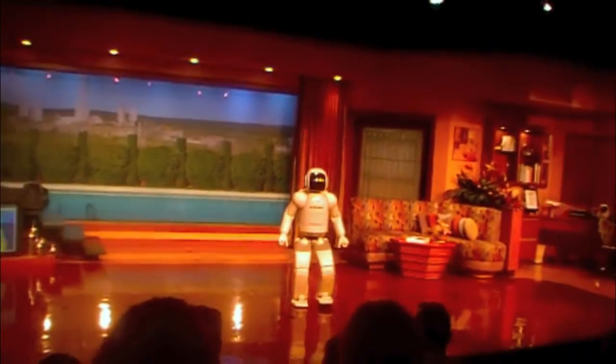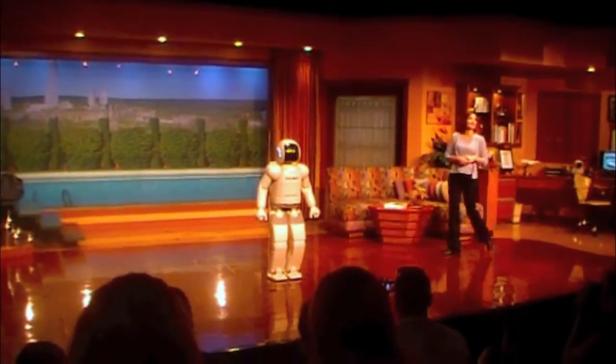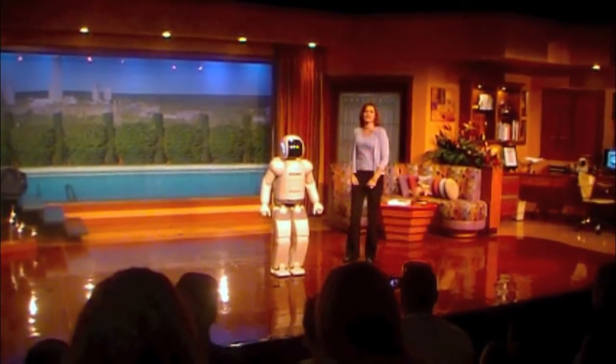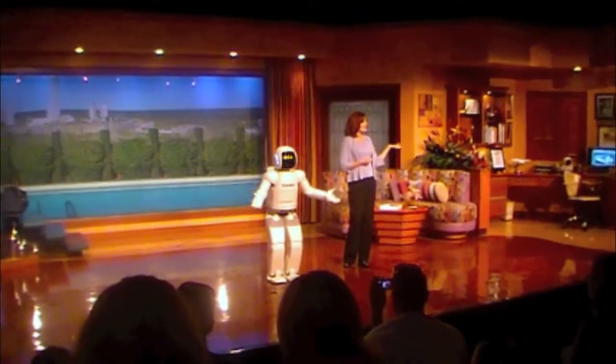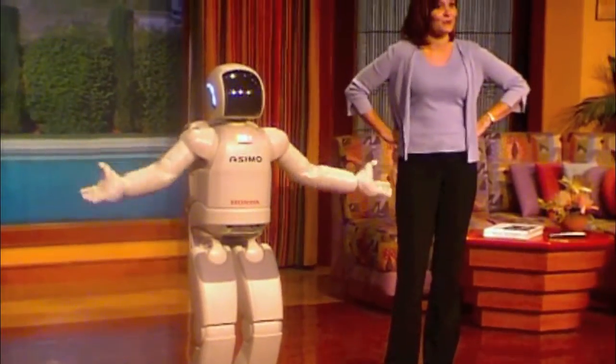Developing the world's most advanced humanoid robot didn't happen overnight. And that took teams of Honda experts over twenty years to develop this incredible piece of technology — experts in anatomy, physics, mathematics, computer science, chemistry, mechanical and electrical engineering.